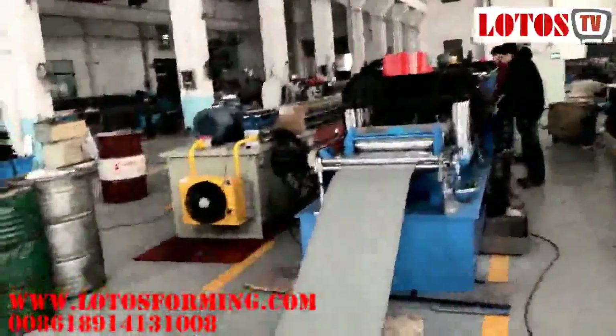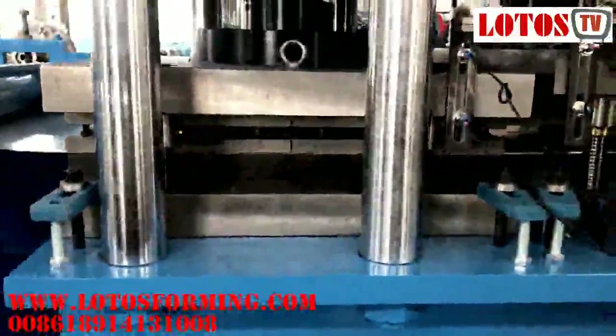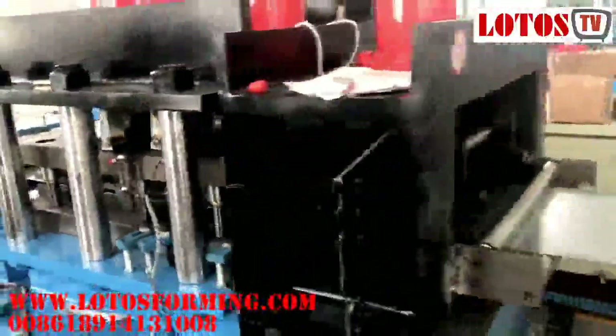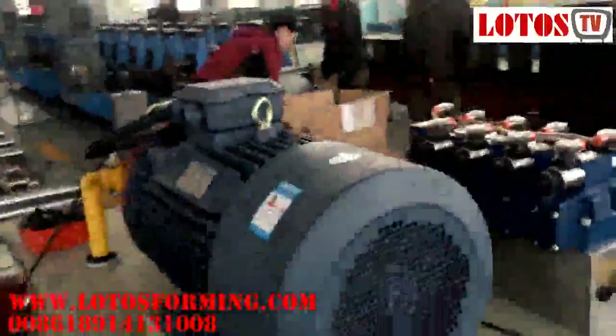Highway guardrail making machine gearbox with casting pillar. Material: steel, thickness 2.0 to 4.0 millimeters. Main roll forming machine power: 60 kW, forming speed: 5 to 10 meters per minute. Main parts include: hydraulic decoiler, roller leveling, servo feeding, roll forming system, hydraulic punching, hydraulic cutting, control system, and output table.